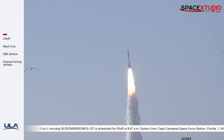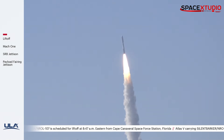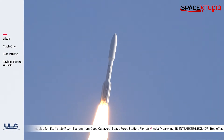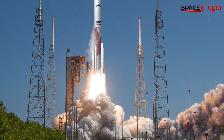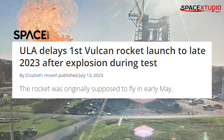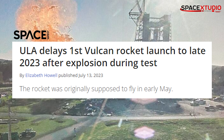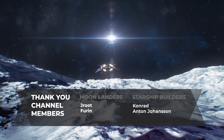It's worth noting that this is only the second ULA mission launched this year. ULA's next-gen rocket, Vulcan Centaur, is facing delays due to certification issues after a Centaur upper stage explosion during testing at NASA's Marshall Space Flight Center on March 29th. That wraps up this brief update.